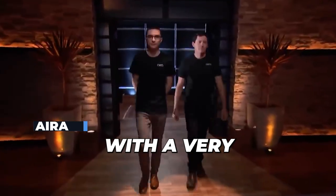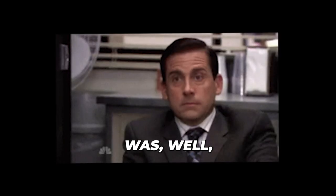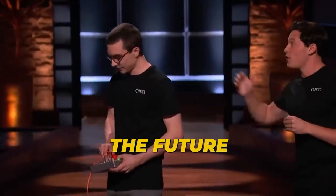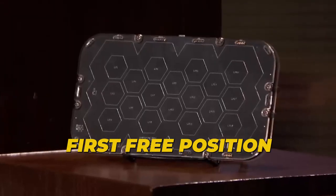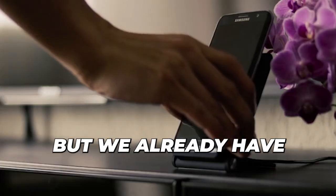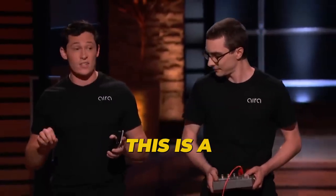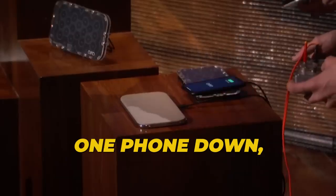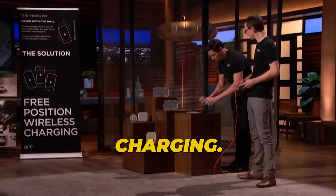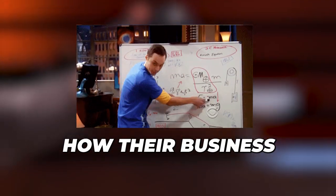Jake and Eric came to Shark Tank with a very interesting product. "We've created the future of wireless charging." This is not a charging pad — it's a charging surface. That means you can place multiple devices in any orientation and they'll all receive power. One phone down, charging. Another phone down, charging. Put a phone in the middle, also charging. The guys passed the product sample to the sharks and explained how their licensing business would work.